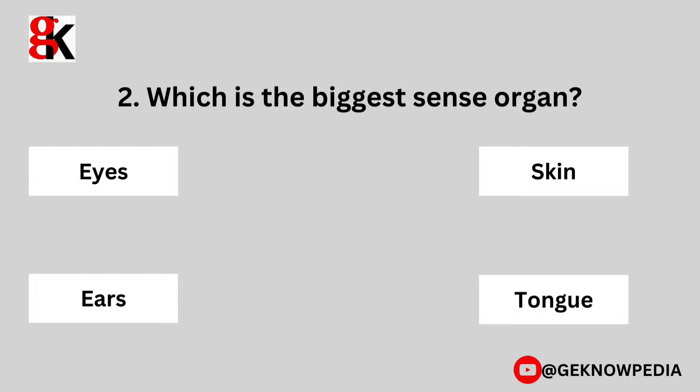Second question. Which is the biggest sense organ? Eyes, skin, ears, tongue.